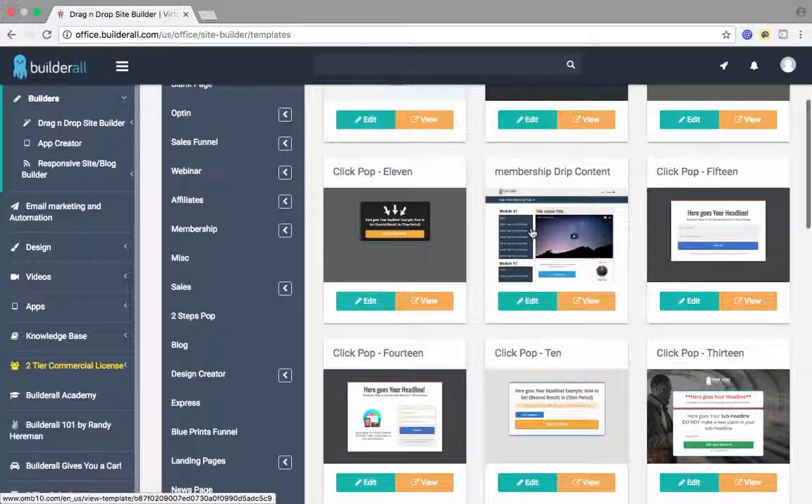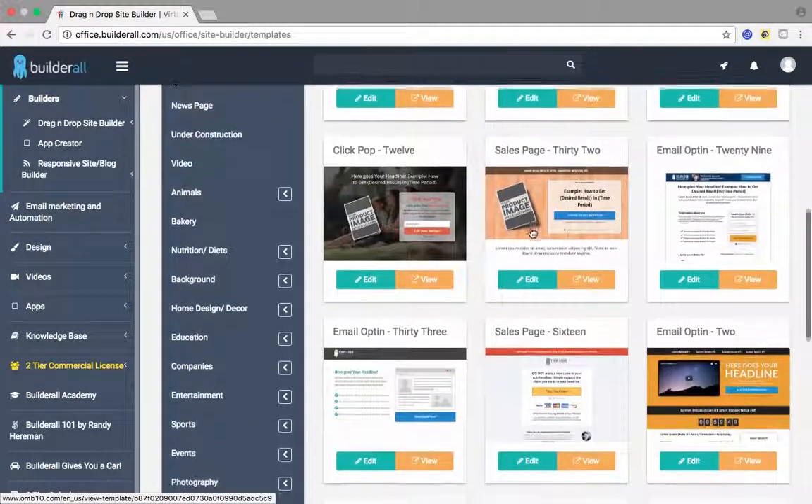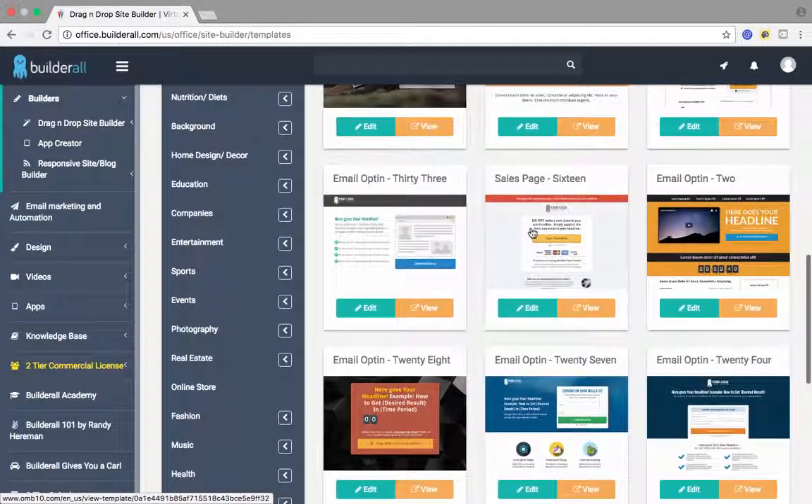They're going to pick the one with the nicer website of the two. So, with this system, you have the ability to build professional websites for clients, and here's a way that you can make money doing so. Everybody is in need of a website for their business — big, small, medium-sized businesses, corporations, it does not matter.